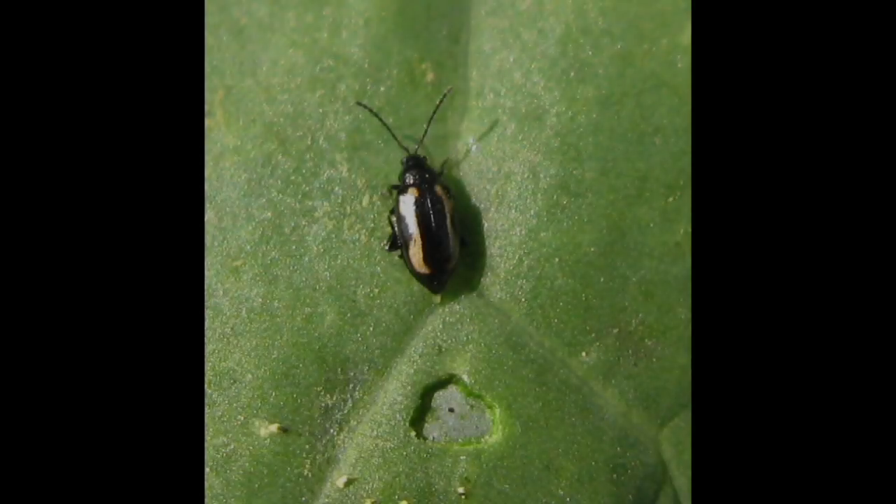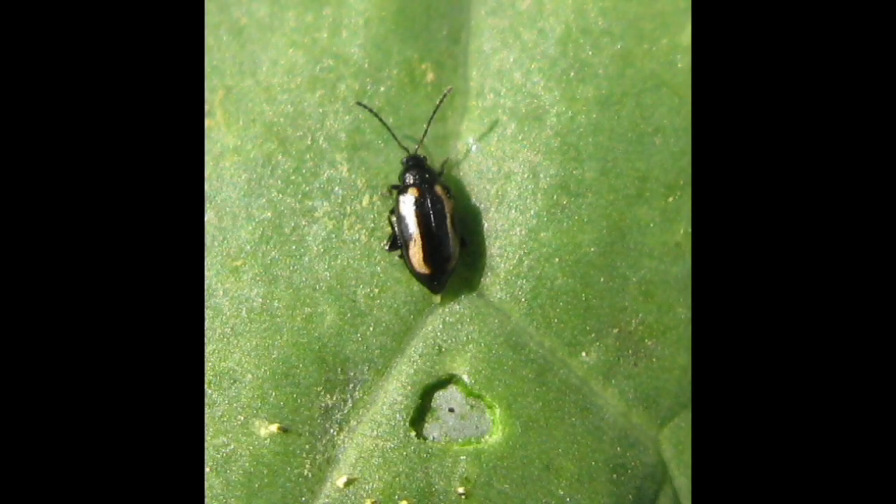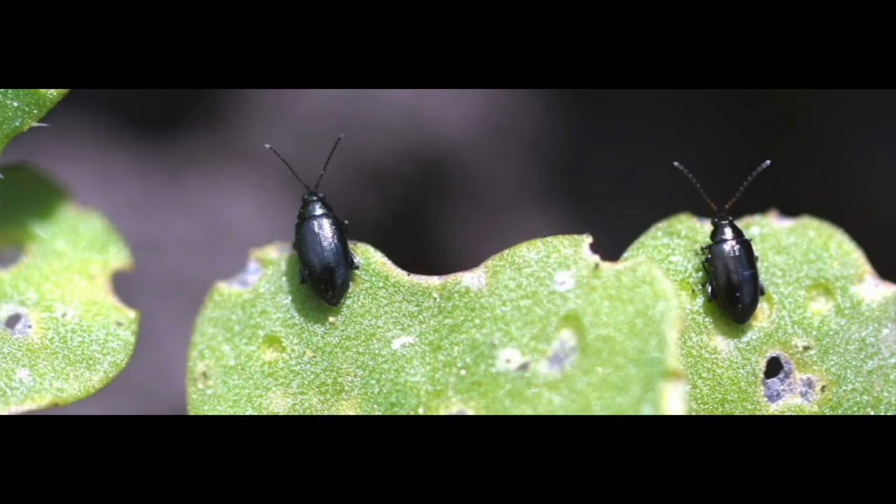There are two important species of flea beetles as far as canola and mustard growers go. Both are in the genus Phyllotreta. One is Phyllotreta striolata — the striped flea beetle — and the other is crucifer flea beetle. The feeding is indistinguishable, but the striped flea beetle comes up earlier. I've got reports about two weeks old now from the Saskatoon area that the striped flea beetle is already up and active.